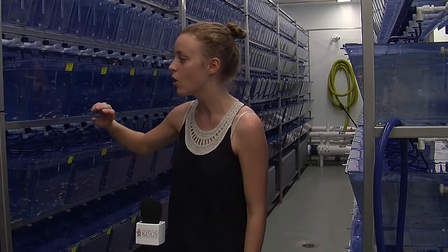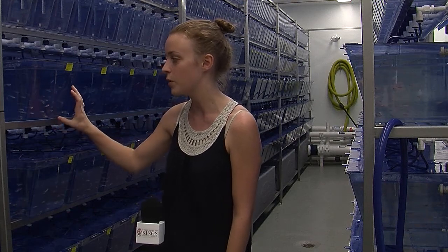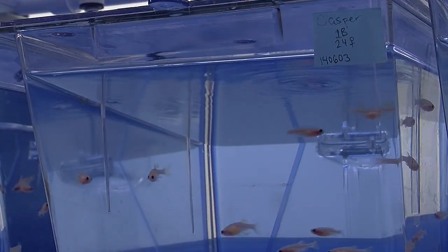Our facility houses around 8,000 adult zebrafish and they have two very different appearances. On this side are our wild type background fish, and they have a silver background with blue stripes which gives them their name zebrafish. And then on this side are our casper fish — just like Casper the Friendly Ghost.